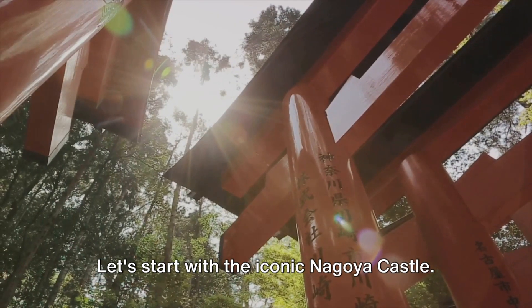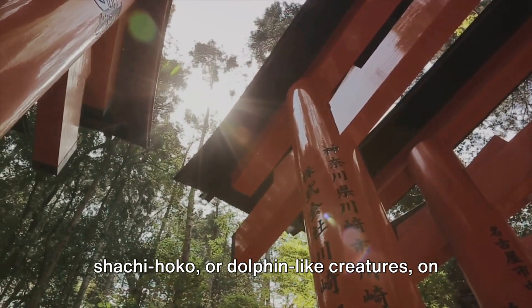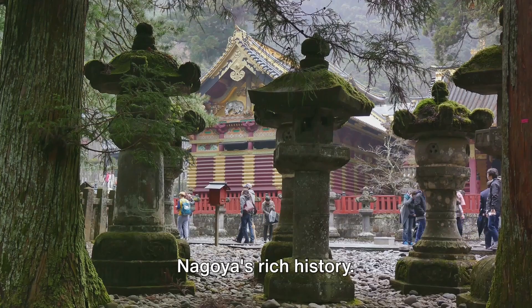Let's start with the iconic Nagoya Castle. This stunning fortress, with its golden shachihoko — dolphin-like creatures on the roof — is a symbol of the city's resilience and strength. Inside, you'll find a museum showcasing Nagoya's rich history.